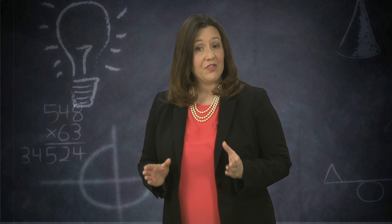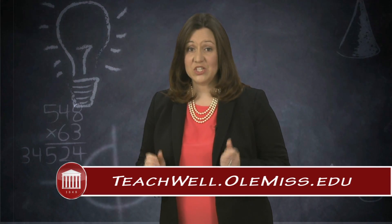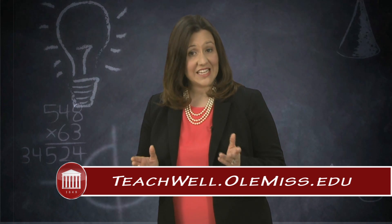For other healthy teacher tips, download and read the School of Education's resource guide at teachwell.olemiss.edu.